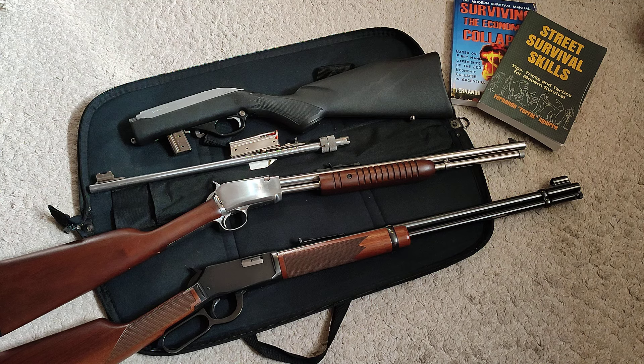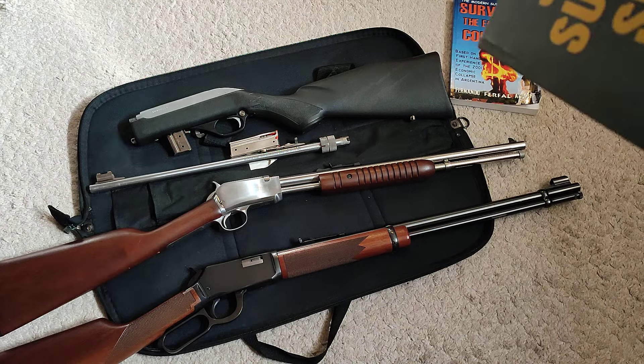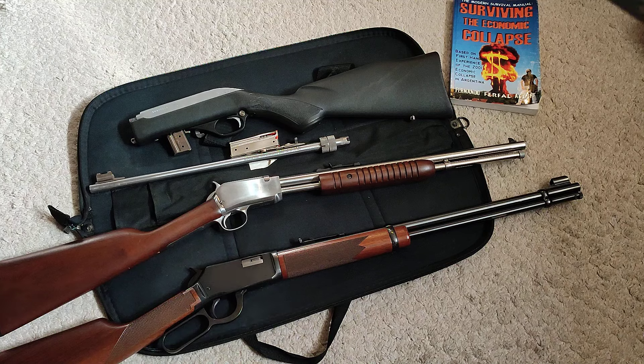If you cannot afford training or it's not available where you are, the book 'Survival Skills' will give you knowledge you wouldn't have learned in beginner defensive shooting classes, with some more advanced material as well. I also recommend 'Surviving the Economic Collapse,' based on my experience going through just that in Argentina — something very much happening all over the world these days as the middle class sinks lower.